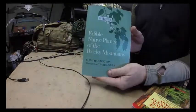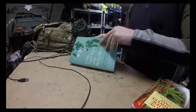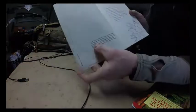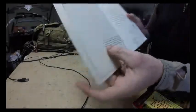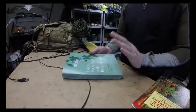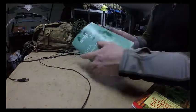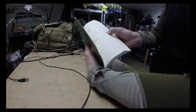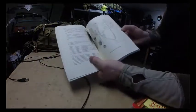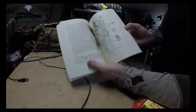So Edible Native Plants of the Rocky Mountains — this was published in 1967, so this is as old as I am. I'm 52, this book is 51. I got this used book from Amazon.ca. The cool thing about this book is inside the book there are huge amounts of plants.